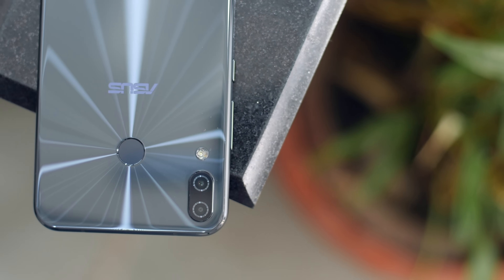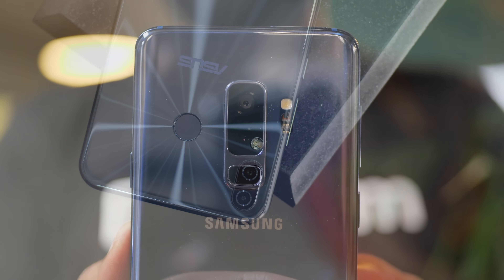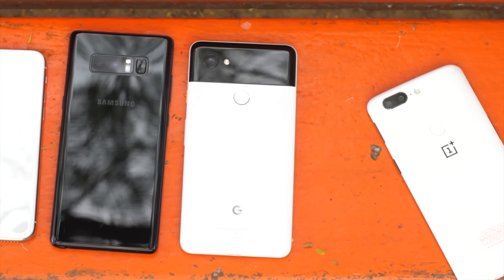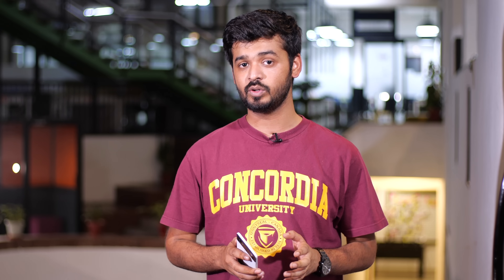Android P will let developers use what Google is calling the multiple camera API. This opens up new creative ideas in dual camera phones, like accessing the camera feed from both lenses at the same time, getting seamless zoom, and even getting stereoscopic shots. It's awesome and developers can use this to create some amazing apps. It also makes me think that maybe, just maybe, the Pixel 3 might come with dual cameras.